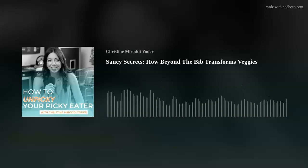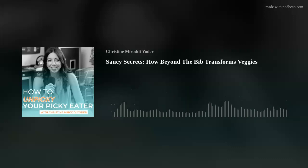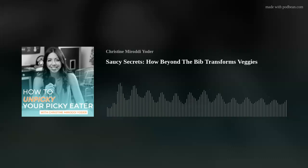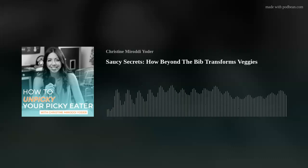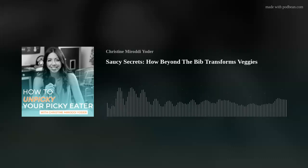Welcome everyone. Thanks so much for joining us today. We have a special guest, Jill Weissman from Beyond the Bib, and I'm so excited to have her chat with us and share her amazing knowledge about how to make our food more nutrient dense. She is the founder of Beyond the Bib, which is located on Long Island, but they ship all over. Her amazing tasty foods are incredible and our kids love them.